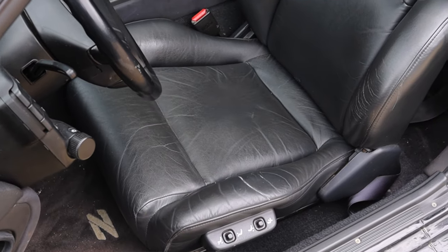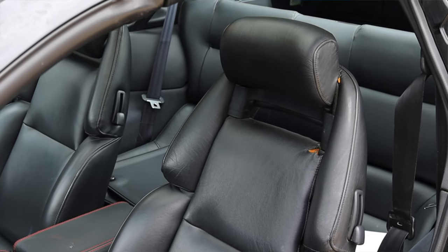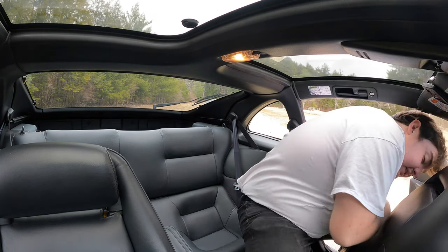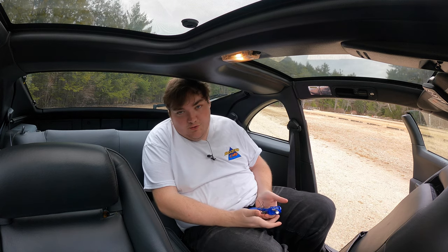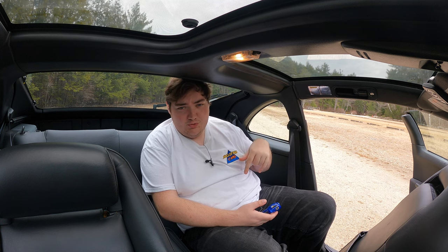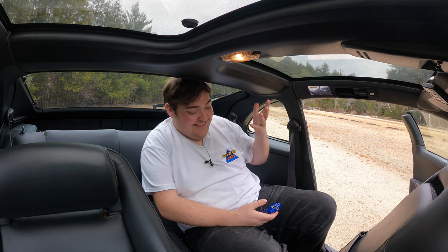The seats are nice and comfortable, finished in dark black leather — I love the look, very 90s and period correct. Honestly, for 305,000 miles you can't really tell. Speaking of seats, this is a two-plus-two, so let's talk about the back seats. I don't fit back here — people don't fit back here. A young child in the single digits of age will fit fine, but if you want to fit a human adult back here, don't do it. These are not usable at all.